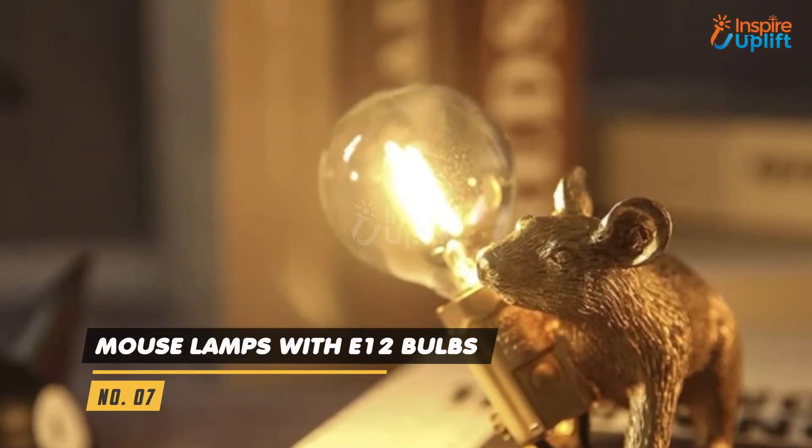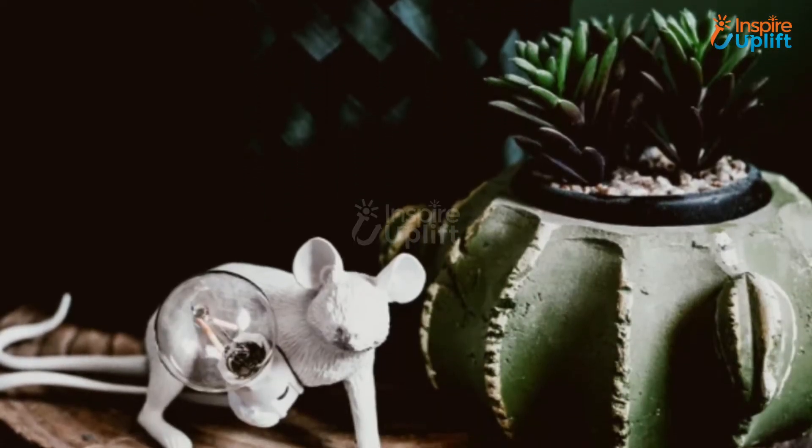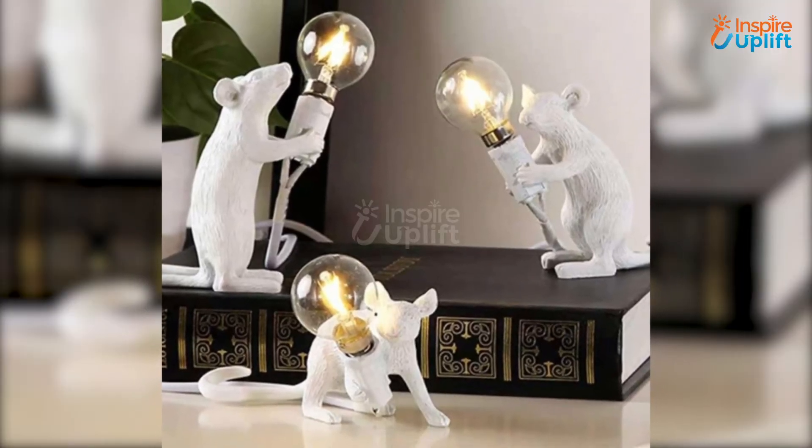At Number 7 we have Mouse Lamps with E12 Bulbs. Newly married couples can place them on corner shelves, top of the fireplace, or side tables of the bed. Anyone that comes to your room will immediately be drawn to these lamps.